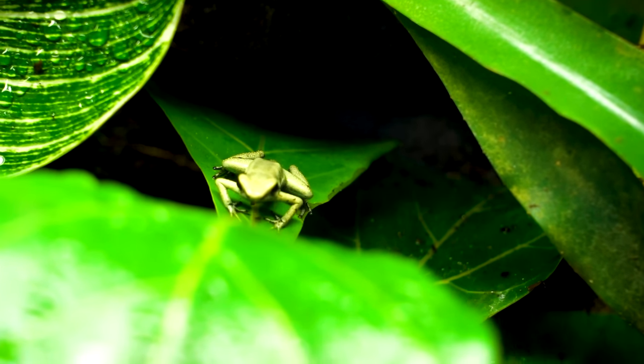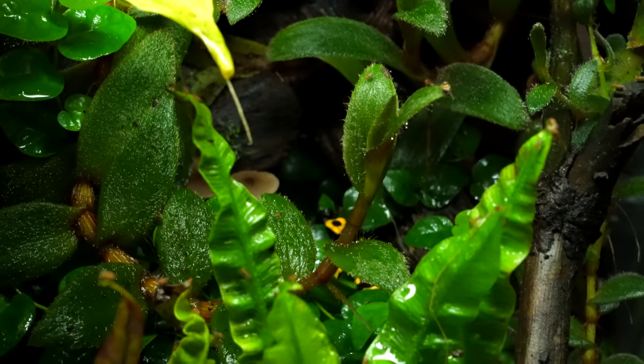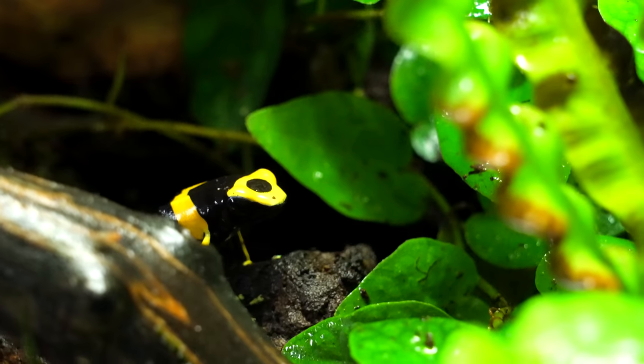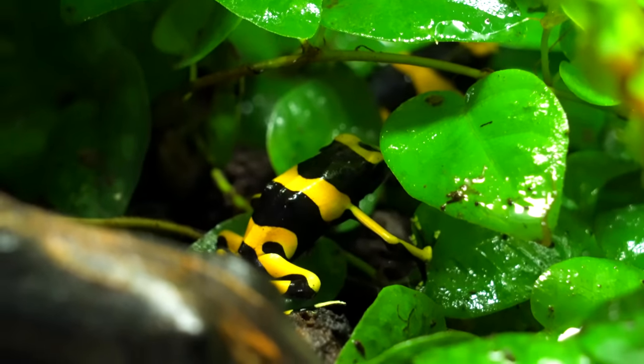These are my favorite species. I keep these guys upstairs in this beautiful enclosure, and the reason I do that is because they're very active, big, and bold — so they're not going to be hiding a lot of the time. Where my Leucomelas are going to be hiding quite a bit. I think these are great display animals, but they're not going to be impressive because of their size. They're going to be impressive because of their color.